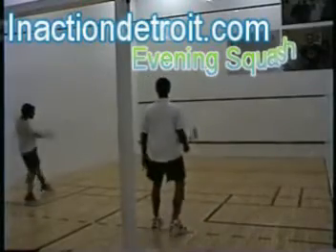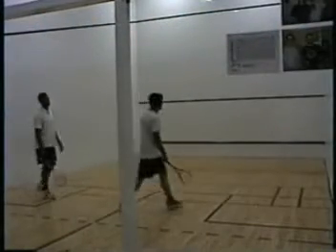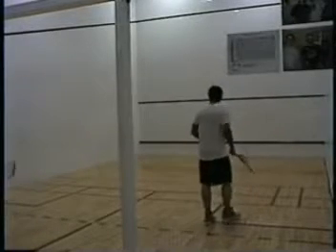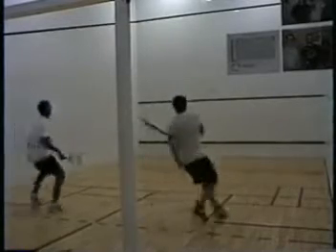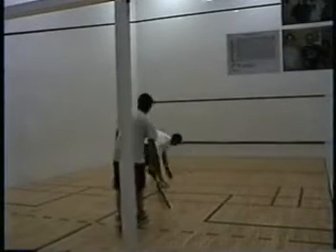Hello, it's Derek. This is an In Action Detroit squash video. We're at the downtown Y in Detroit, Michigan. This is Ryan and Bryant. Bryant is serving. This was recorded on April 23, 2009. We invited players from other local clubs to come down for an evening of squash.